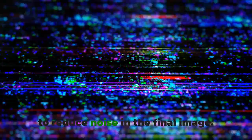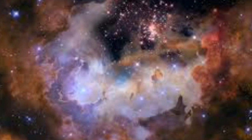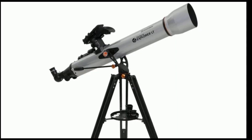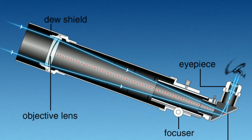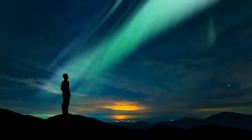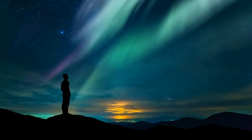In conclusion, if you're an amateur astronomer looking for the best telescope for viewing planets and galaxies, there are many options available. Whether you're looking for a budget-friendly option or a high-end telescope for astrophotography, there is a telescope that can meet your needs. With the right telescope and some patience, you can capture stunning images of the night sky and explore the mysteries of the universe.